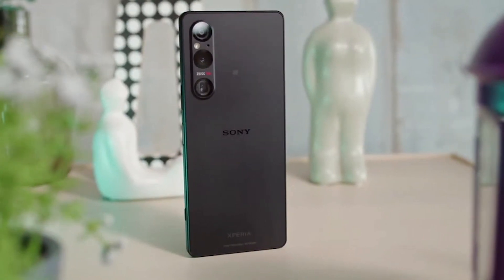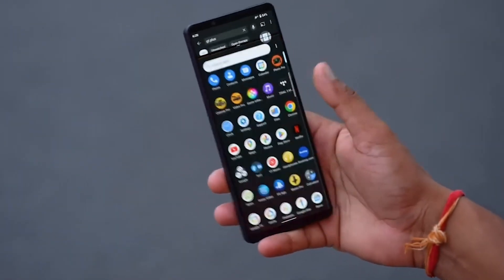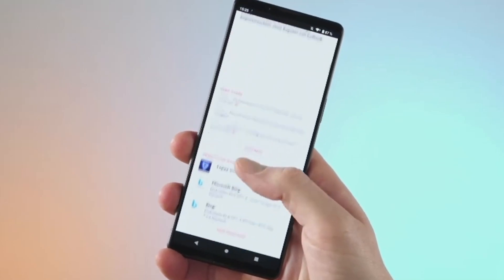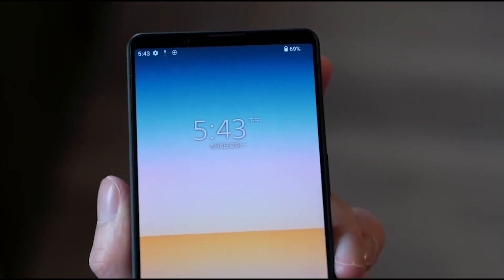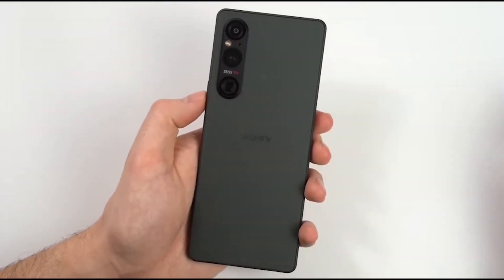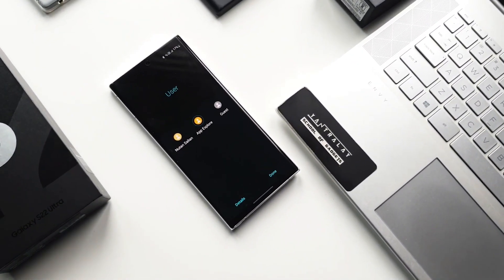On the other hand, Sony's Xperia 1 5 has a relatively weak offering of just two OS upgrades and three years of security patches. That's a far cry from Samsung's promises, especially when you consider the price of Sony's flagship. It's like paying full price for a luxury car that's only guaranteed to run for a few years before it's left to rust in the driveway. Of course, the Xperia 1 5 has plenty of other features that make it a worthy competitor — like the unique camera sensor and the impressive 4K display — but when it comes to long-term software support, Samsung definitely has the upper hand.